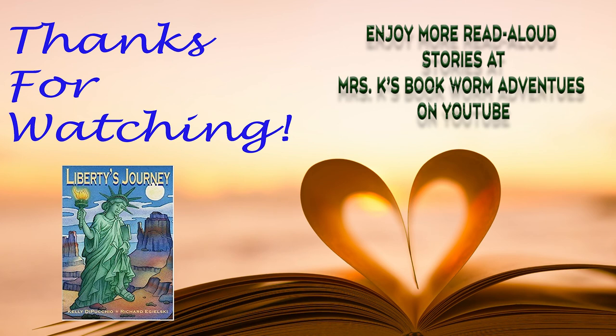If you enjoyed this story, please check it out at your local library or buy a copy from your favorite bookstore.